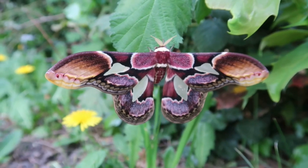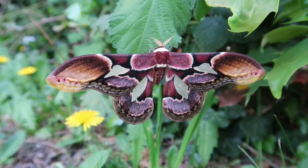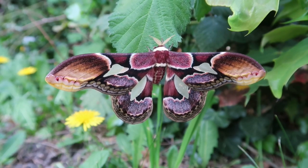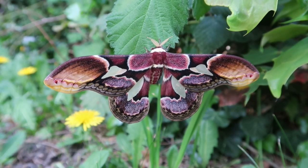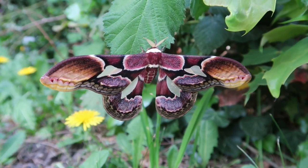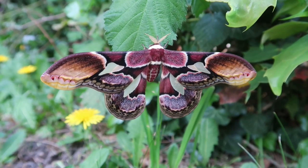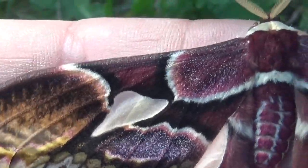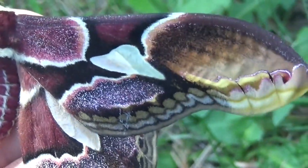Rothschildia moths are some of my favorites when it comes to species from South America. Right now you're looking at a male and I'm desperately hoping the females will hatch pretty soon. Now compared to the male, the female of this species is much bigger. I don't have a female to show you right now, but if I can I will try to show you the whole life cycle of this beautiful animal.